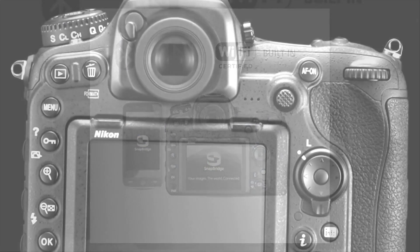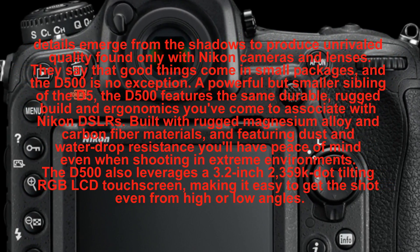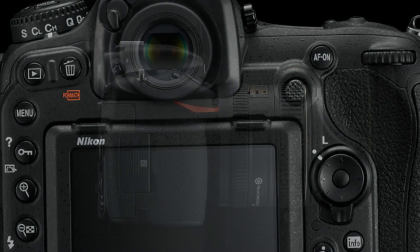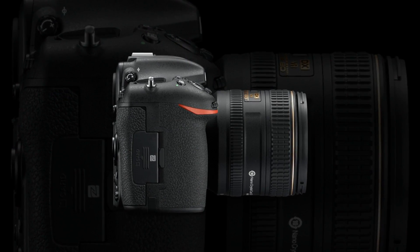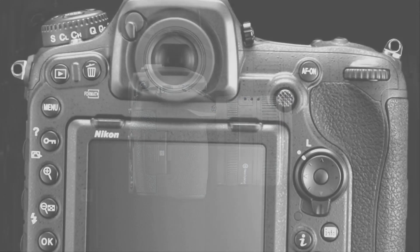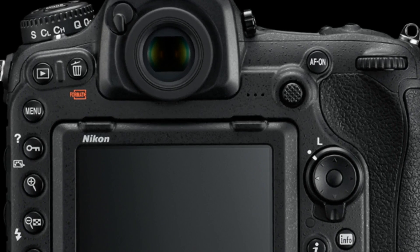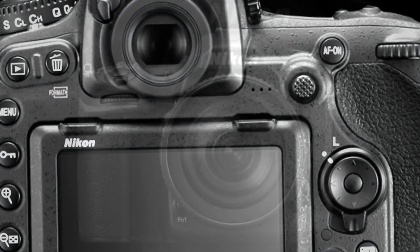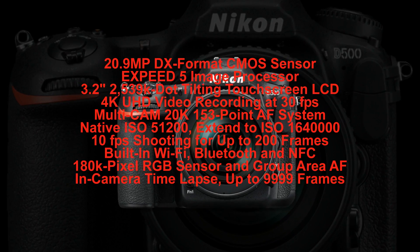No matter what you shoot, you can be sure that the D500 will be up to the task, time and time again. The sleek and beautiful D500 goes anywhere you go, bringing along stunning resolution and performance. Packing a lot of power into a smaller camera body thanks to its DX sensor means you can take advantage of the smaller and lighter DX lenses in the Nikkor lineup, and when you're traveling, every ounce counts.